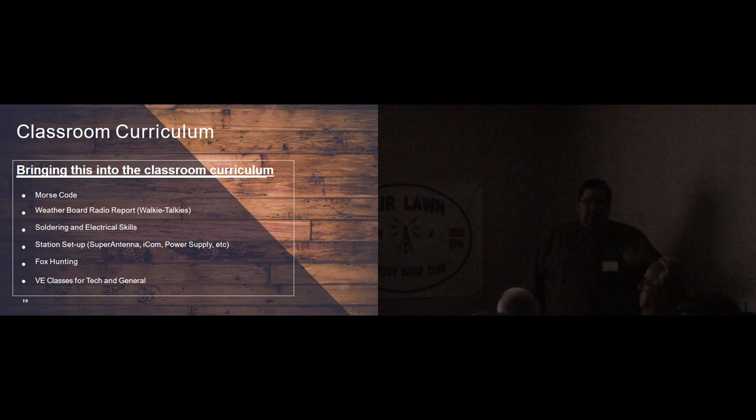As you can see with all the stuff we do, it's going to take a dedicated teacher to get it all done. Here's the classroom curriculum: we do Morse code. Probably the biggest one we do as part of our sixth grade class is the weatherboard radio reports — kids go out and collect weather data from around our school. They do that for the first 10 minutes of class, get onto their FRS walkie-talkies or handhelds, and relay that information to the weatherboard. They try to do it using proper ham radio protocol, using call signs instead of names. They relay reports pretty professionally — most of the time sixth graders do well.